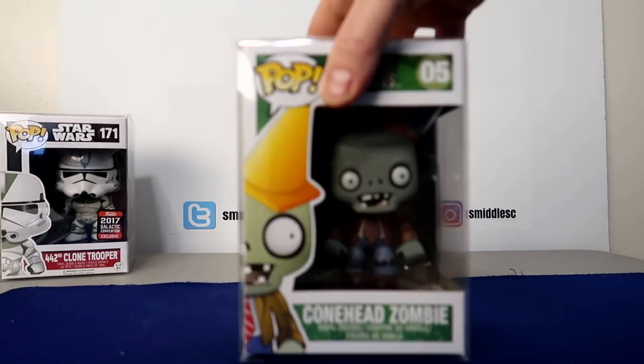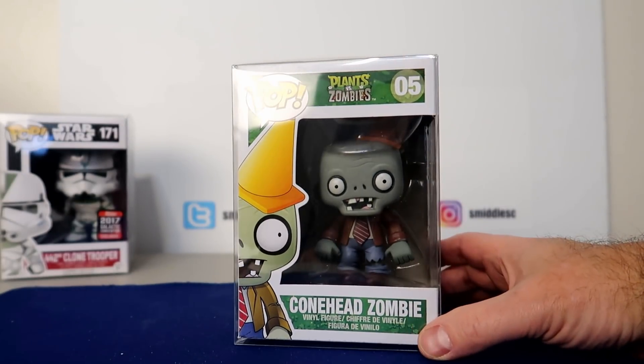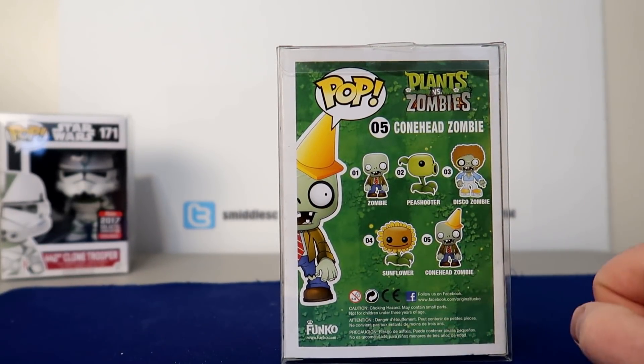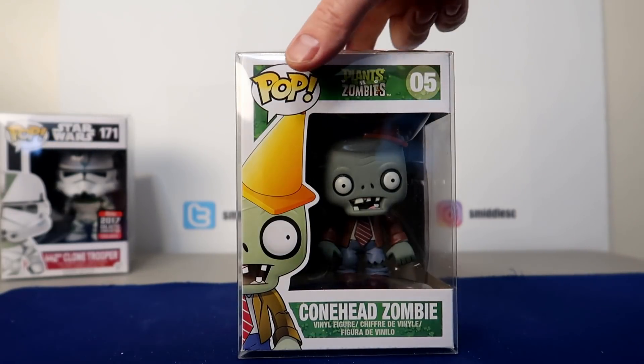Number 11 is one of my favorite games: Plants vs. Zombies. This is Conehead Zombie. All these series are pretty expensive — there's a metallic disco zombie that's $200. I'd like to put this set together and this one comes in at $31. Pretty nice pickup at a local store.